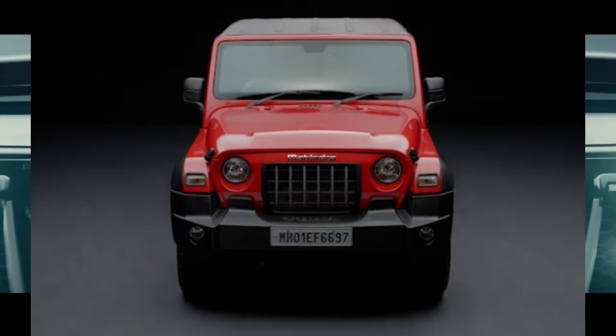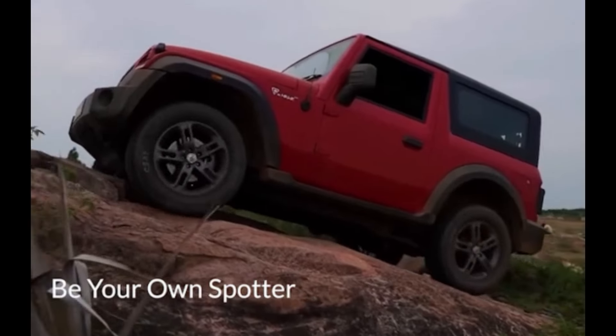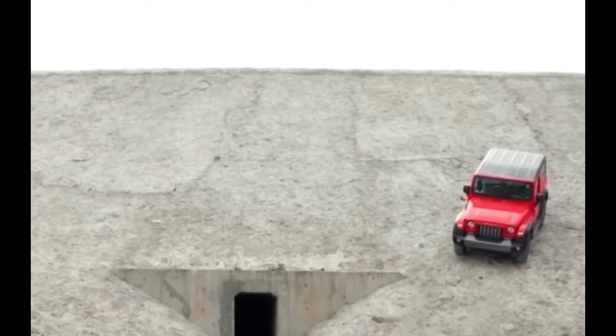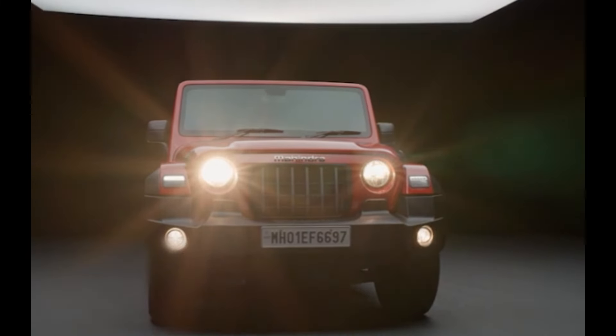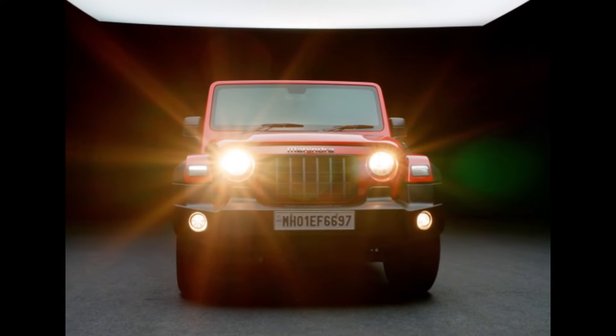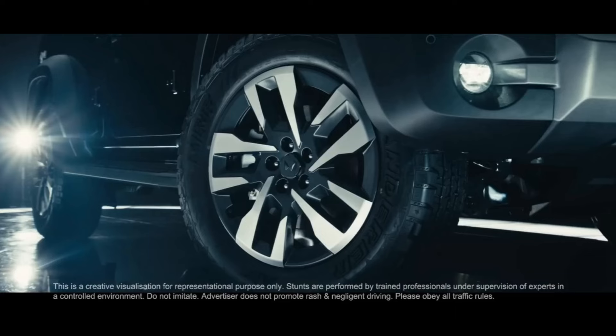If you compare the front grille with the old grille, Mahindra has already given it a modified look. And if we talk about the alloy wheels, you can see the great, wonderful and unique design. With dual tone color, the car's look is enhanced.